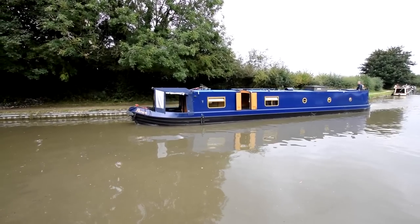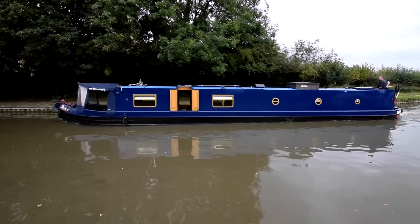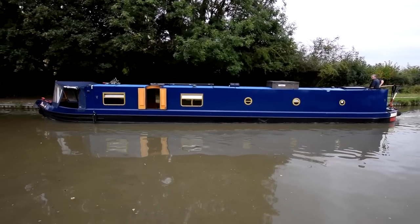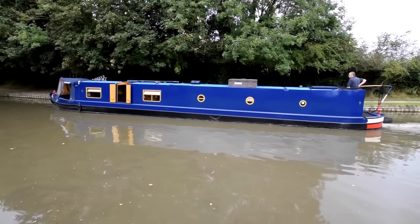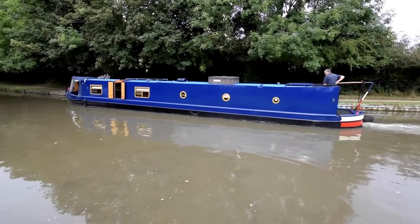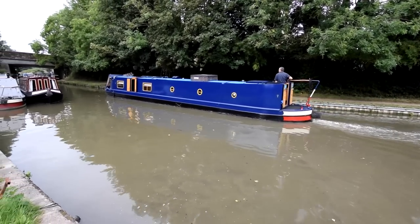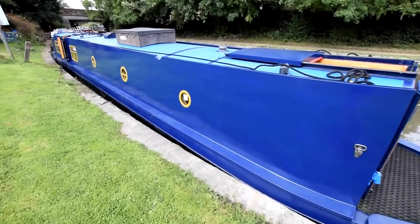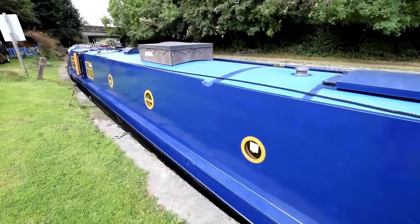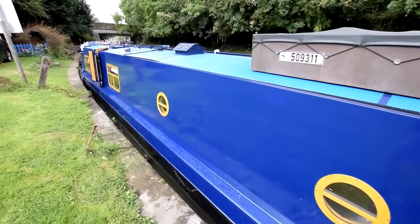She was built in 2003 by Meesham Boats, fitted out by Meesham and partly the original owner. The fit-out is really good. Traditional stern, 57 feet 3 inches long. She was blacked last year in September 2020. Six new anodes were put on in 2017 — they were fine at last blacking. She was last serviced about 25 hours ago in May 2021. The paintwork is very nice — full repaint in June 2020.